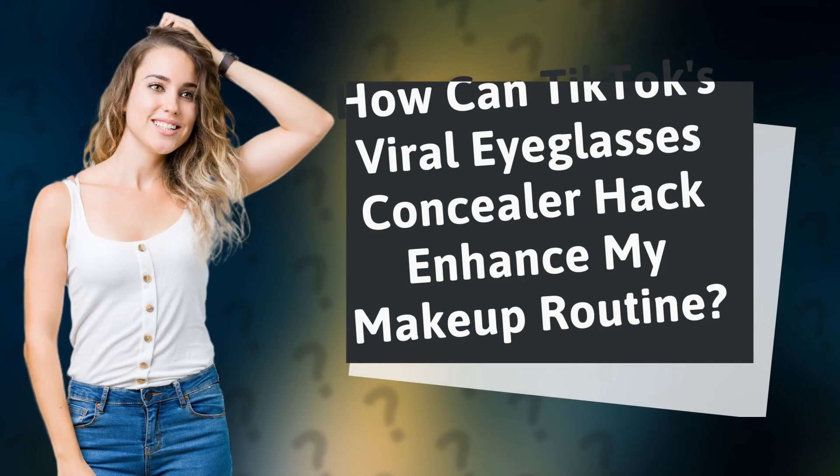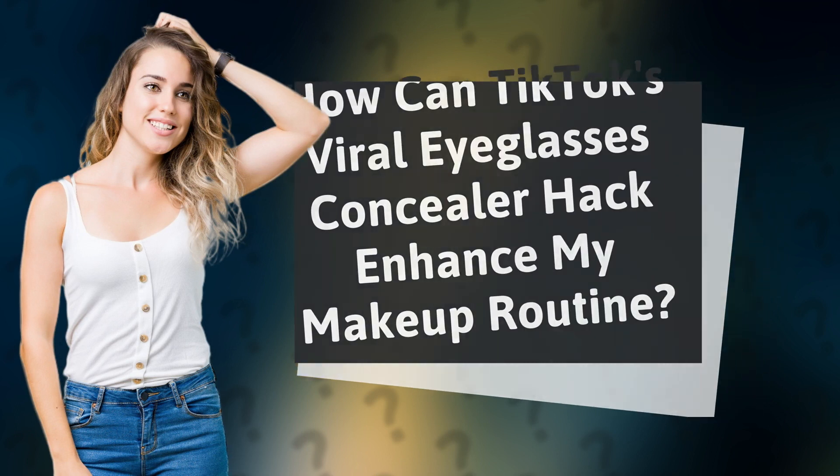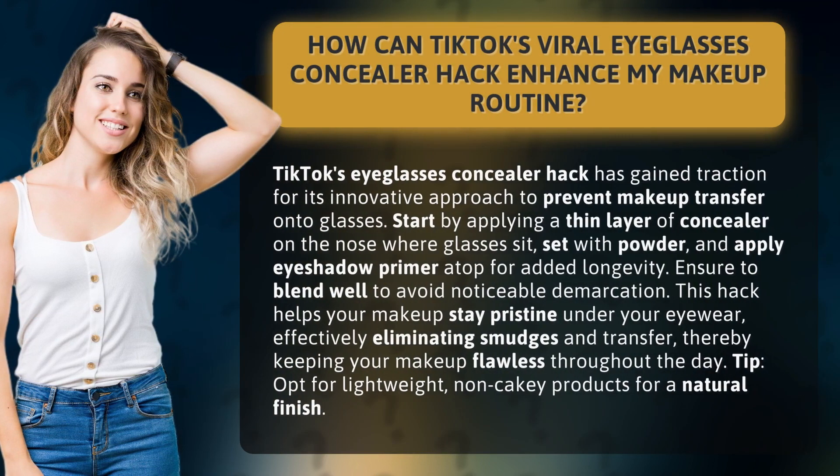TikTok's Eyeglasses Concealer Hack has gained traction for its innovative approach to prevent makeup transfer onto glasses.